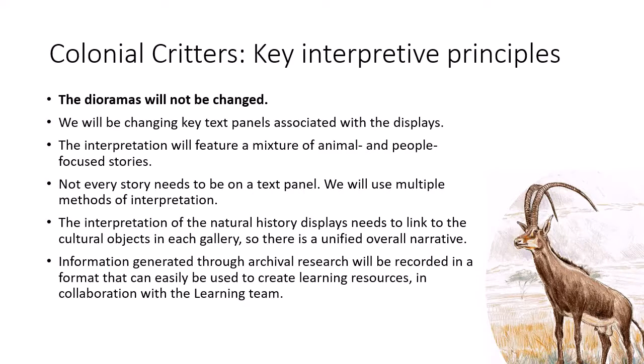We've decided that not every story needs to be on a text panel. We'll also be creating new themed gallery tours and online content, and the research generated during this project will feed into family activities and schools programmes. This project is a bit of a testing bed for us — we haven't done this kind of formalised and intensive audience engagement and development work before, so it's going to be a very interesting journey. Colonial Critters is scheduled to take two and a half years. It's important to note that we don't see this project as an end point — we've decolonised that, now we're done — but a beginning. It takes time to build trust and relationships with communities and to bring about lasting organisational change.